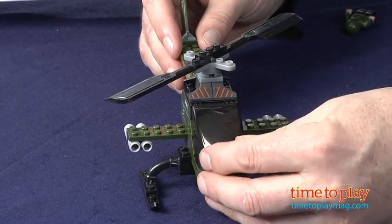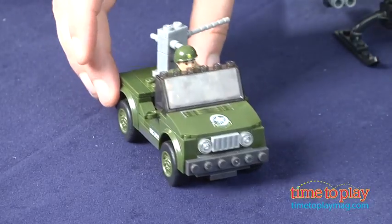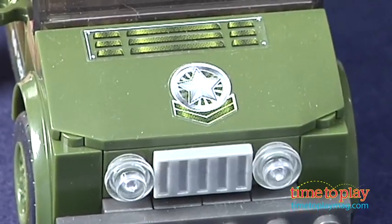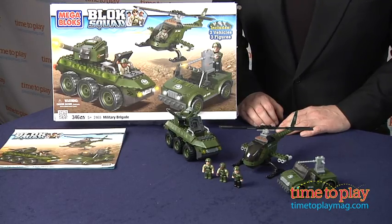Each has great detailing and play features, including separate labels that can be applied to make the vehicles look more realistic. The set also includes three figures. This will be most appealing to kids who like imaginative military play, and the pieces will integrate nicely with other Block Squad sets or play sets and vehicles.